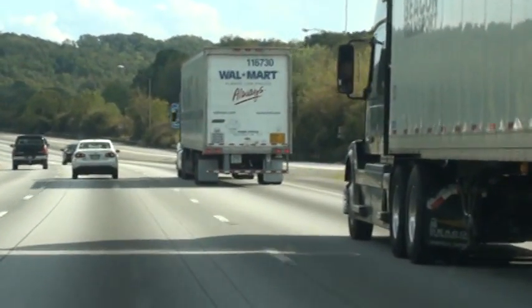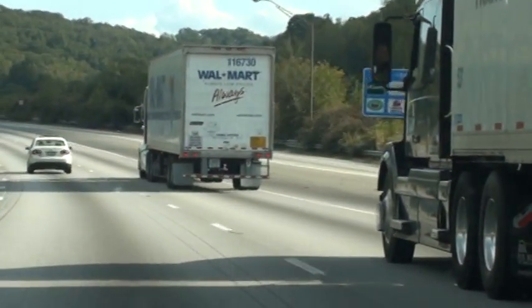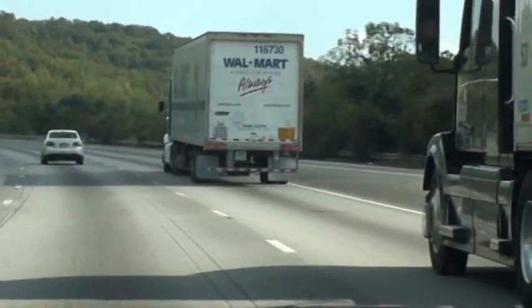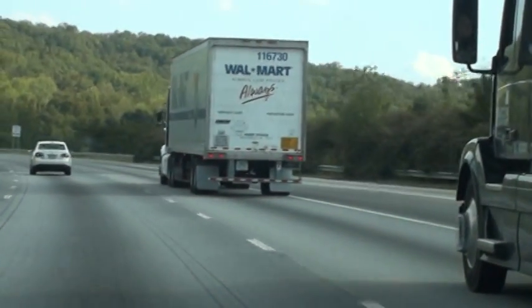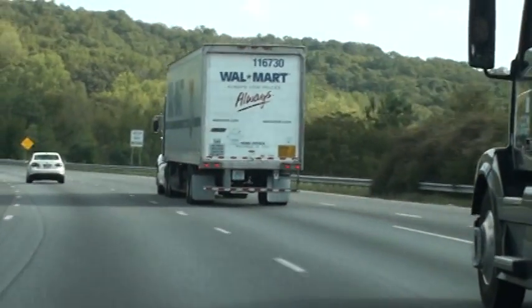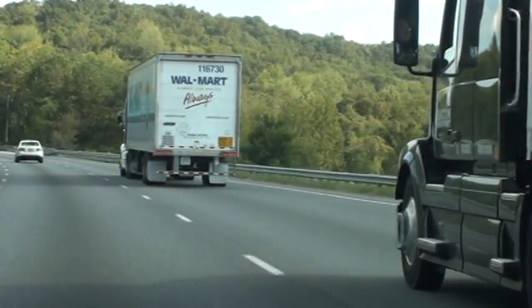You get used to driving this close to somebody, and you're going to do it in inclement weather — rainy, snowy weather. Your brain will get used to thinking that it's a safe following distance, and it's not. It's a dangerous and deadly one. Start, stop — that's only 1.10. It may look more than that, but it's not. Just a little over one second.